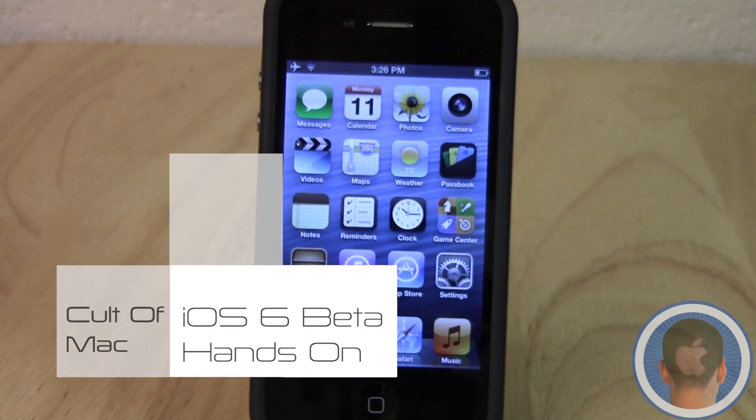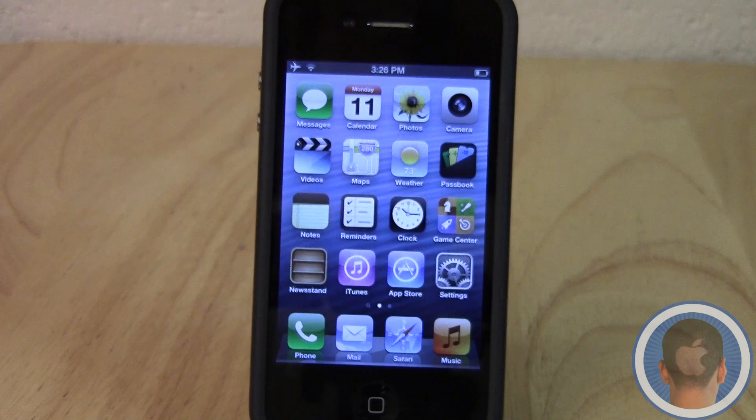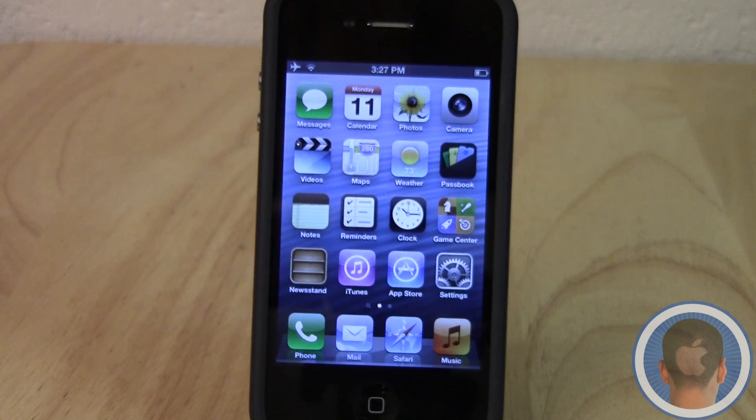Hey everyone, this is Michael with Cult of Mac, and today I have a first look at iOS 6 running on the iPhone 4S. This is a beta so it's only available to developers, so most of you won't be able to download it, but here's just a little feature preview if you want to see what it's like before it comes out.